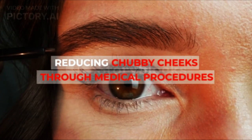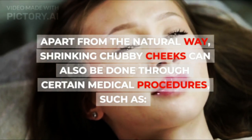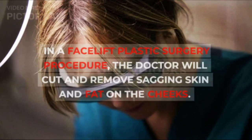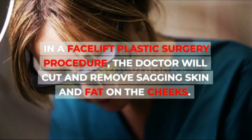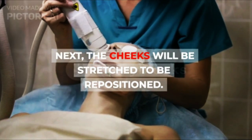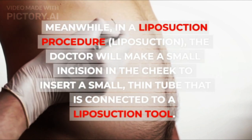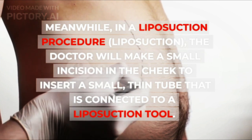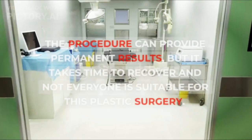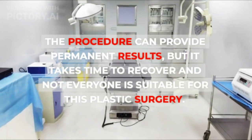Reducing Chubby Cheeks Through Medical Procedures. Apart from the natural way, shrinking chubby cheeks can also be done through certain medical procedures, such as facelift and liposuction. In a facelift plastic surgery procedure, the doctor will cut and remove sagging skin and fat on the cheeks, then the cheeks will be stretched to be repositioned. In a liposuction procedure, the doctor will make a small incision in the cheek to insert a small, thin tube connected to a liposuction tool. The procedure can provide permanent results, but it takes time to recover and not everyone is suitable for this plastic surgery.